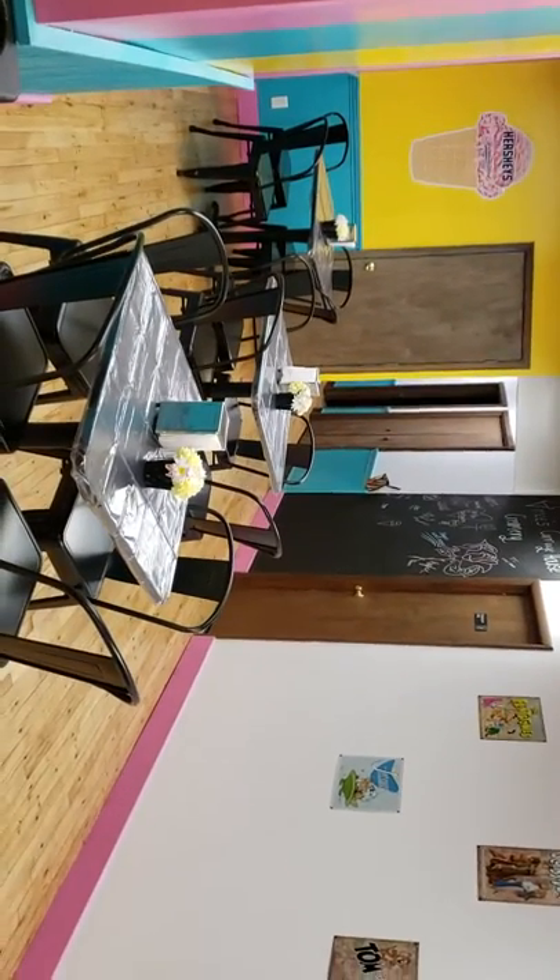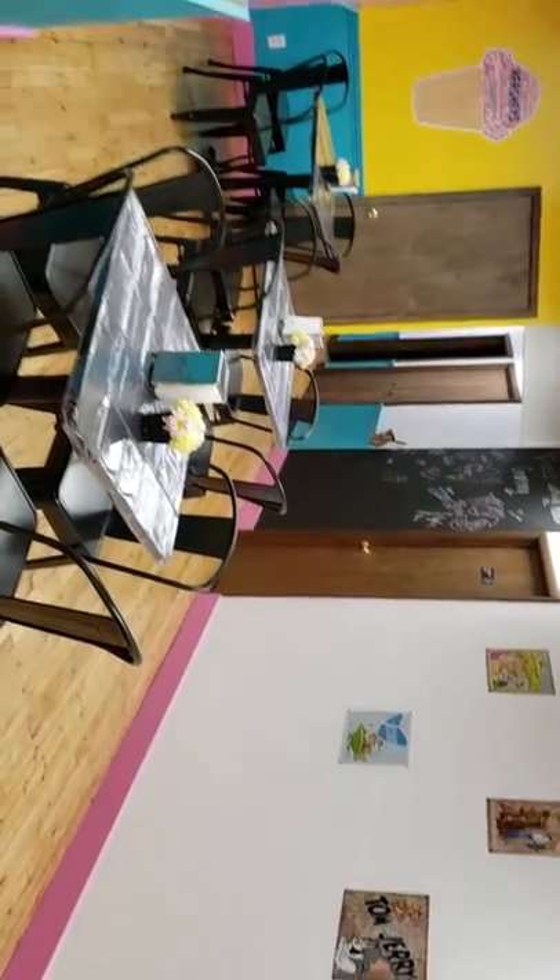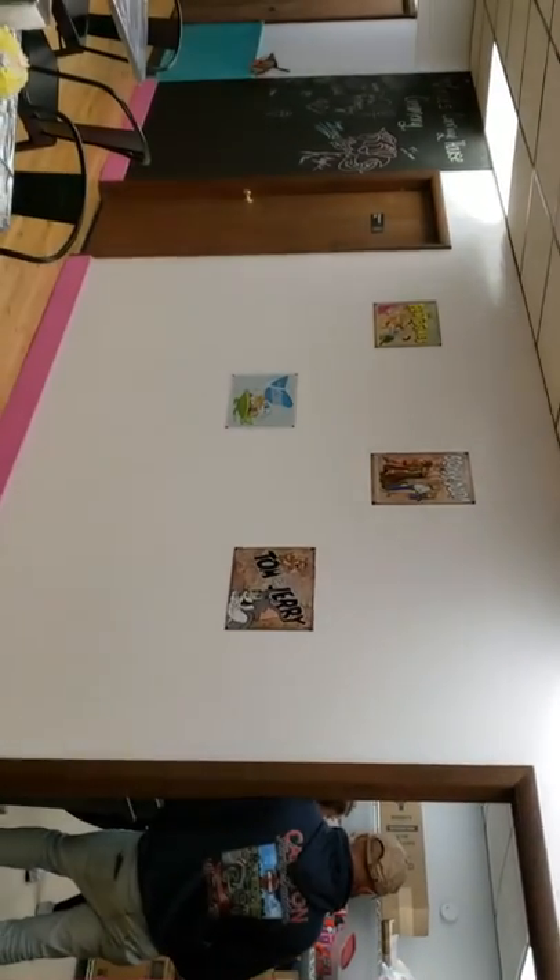There's the seating area — looks so nice, wow!